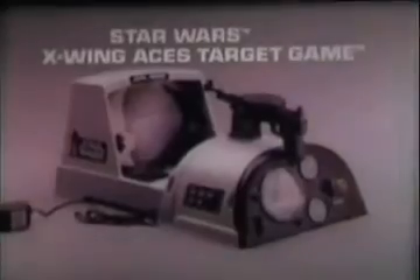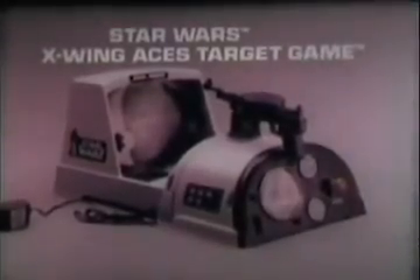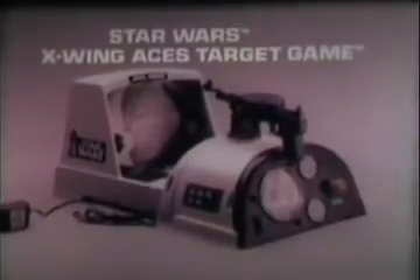It's the Star Wars X-Wing Aces Target Game. Attack! Get those Tie Fighters, Luke! Nice going — got it! Good shot, kid! Time's running out — use the Force! I'm an Ace! It's my turn! The Star Wars X-Wing Aces Target Game, new from Kenner's Star Wars Collection.